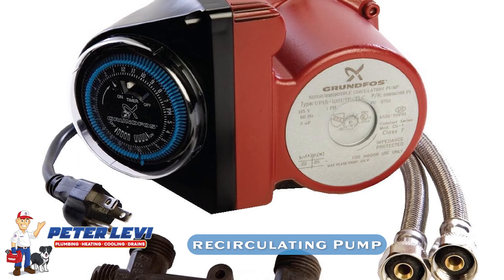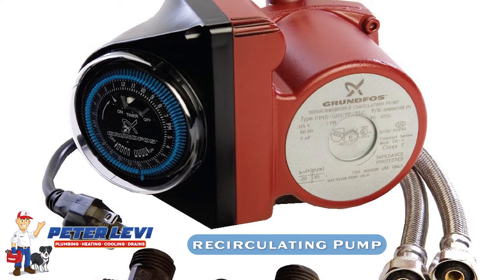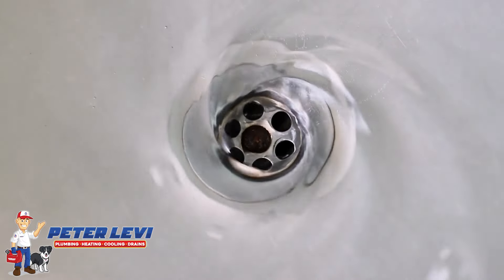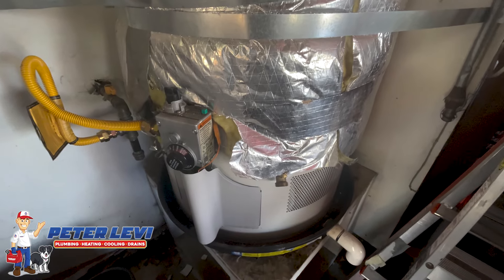There's what's called recirculating pumps that go on the water heater or near the water heater in the plumbing system. They can actually transfer hot water to the shower or faucet a little faster. Basically, it's recirculating water — a recirculating pump puts it back into the water heater and reheats it, so you've got this constant flow of hot water.